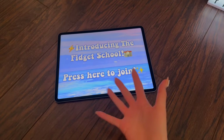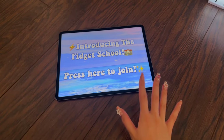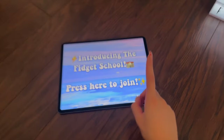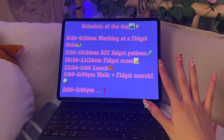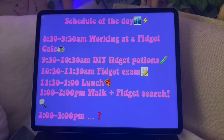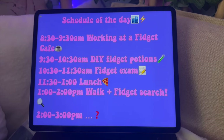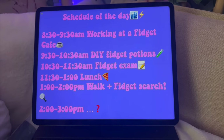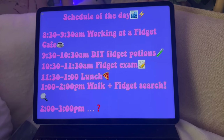Oh my goodness guys, this sounds like lots of fun. In fact, I did visit it in part one and it was super cool, so let's press here to join! This is our schedule of the day: first we have working at a fidget cafe, DIY fidget potions, fidget exam, lunch, walk plus fidget search.